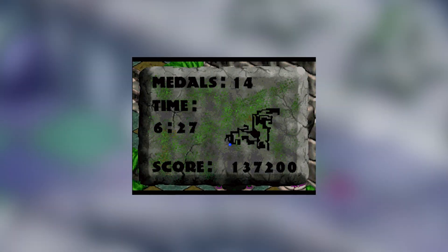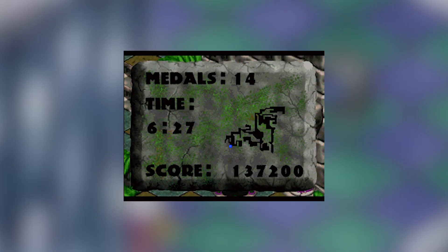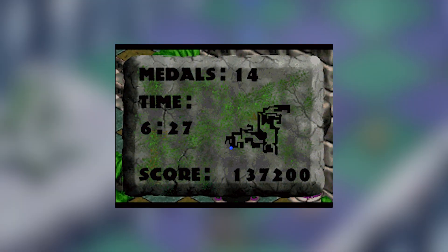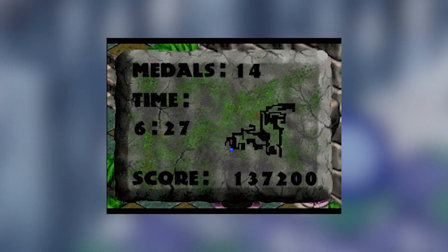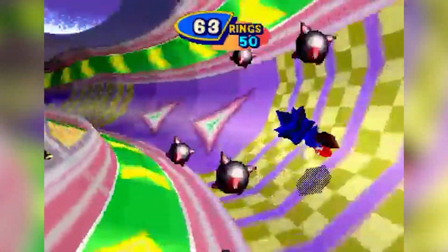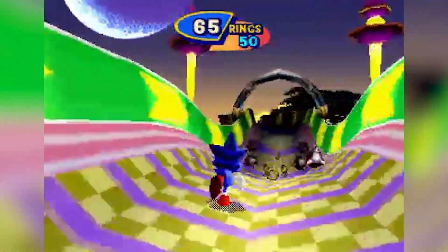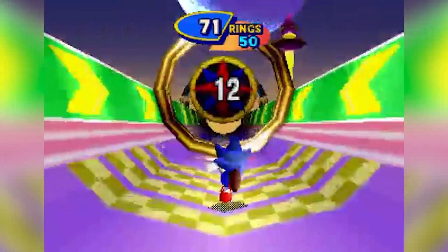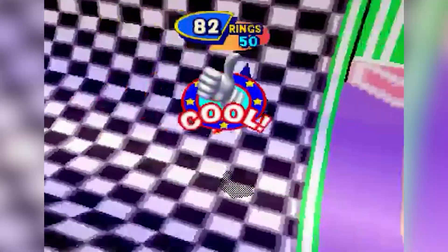The Saturn version also adds a map when pausing, which is actually a huge benefit — in the Genesis version it was very, very easy to get lost and not know where to go. The special stage uses graphics from the failed Sonic X-treme game, featuring a cute little 3D model of classic Sonic. The Saturn version is pretty much the exact same game otherwise, and it had a development cycle of around seven weeks, was fairly rushed, so you can't expect anything too different.